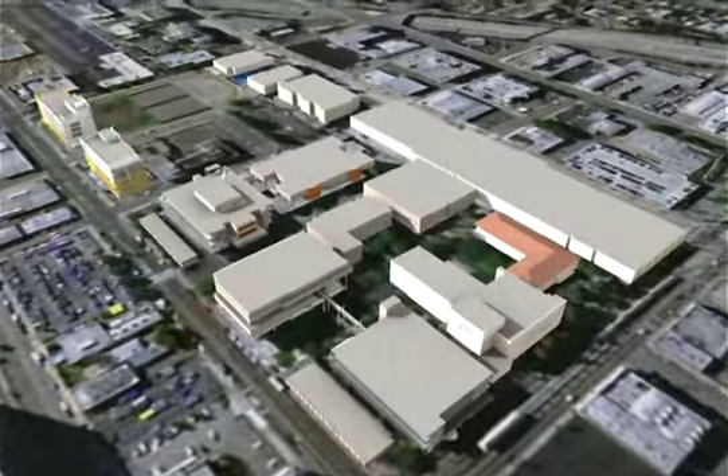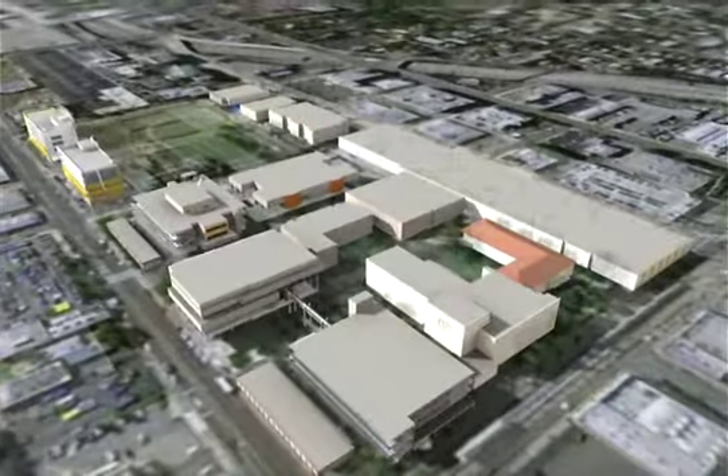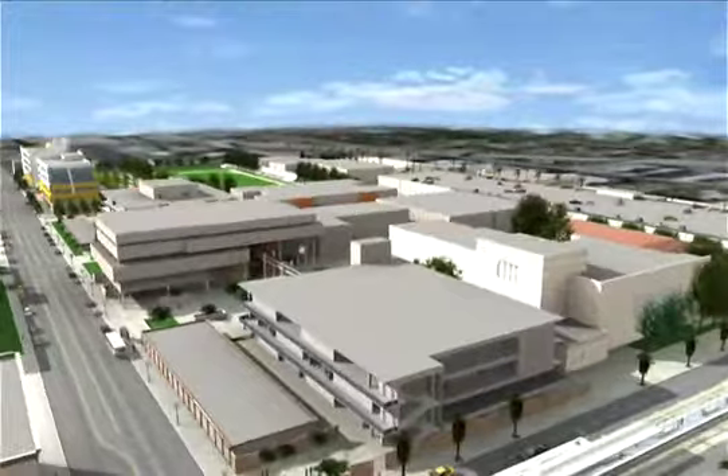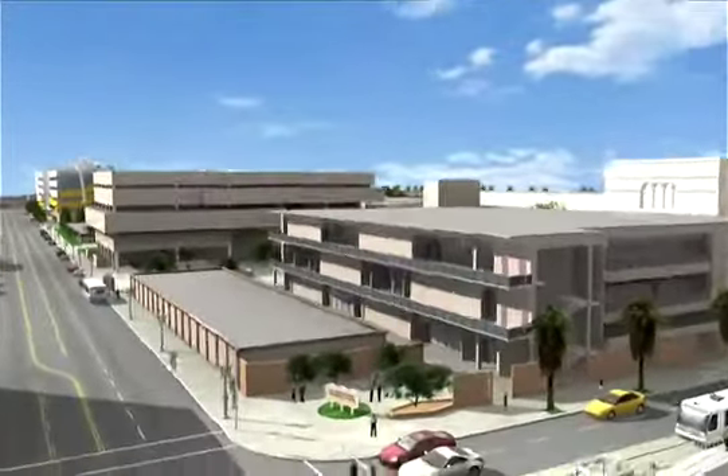Today, we'll look at Los Angeles Trade Technical College. Established in 1925, Trade Tech is the oldest of the district's nine colleges and is considered one of the leading vocational institutes in Southern California.